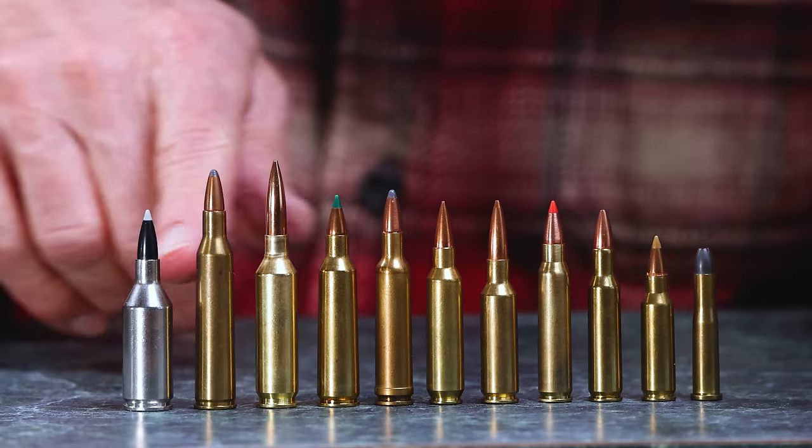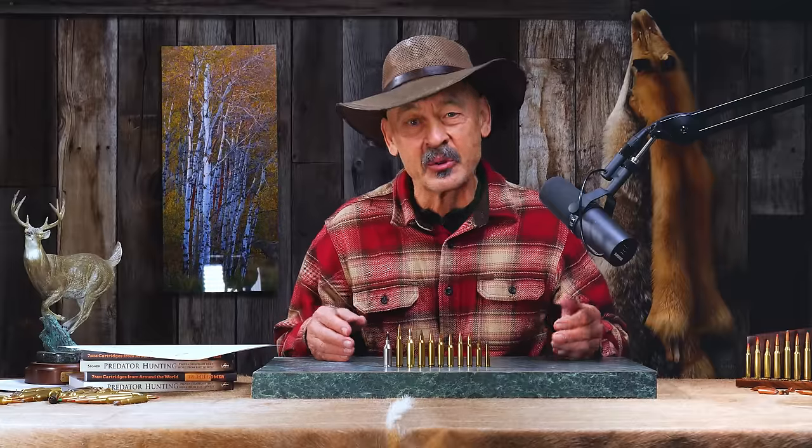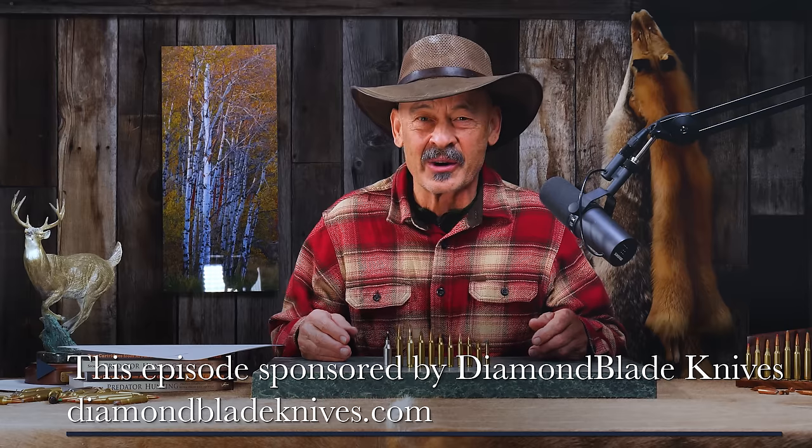Our recent video on the .22 Creedmoor has brought to my attention the reality that we may have too many .22 centerfire cartridges, and these aren't all of them. But why don't we take some time to sort out the .22 centerfires and figure out just why they've come into being and what they're good for on this episode of Ron Spomer Outdoors.